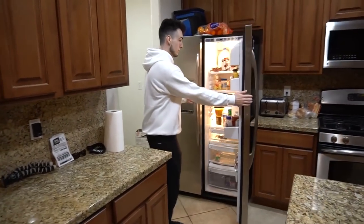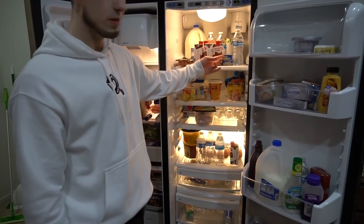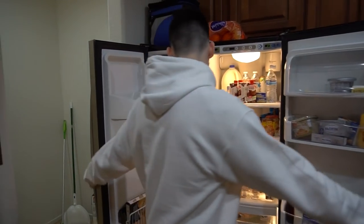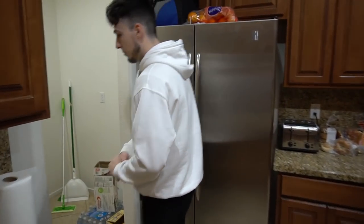Let's flex the fridge — we stay ready. We got protein, we got pizza, hot pockets. You know what I'm saying.